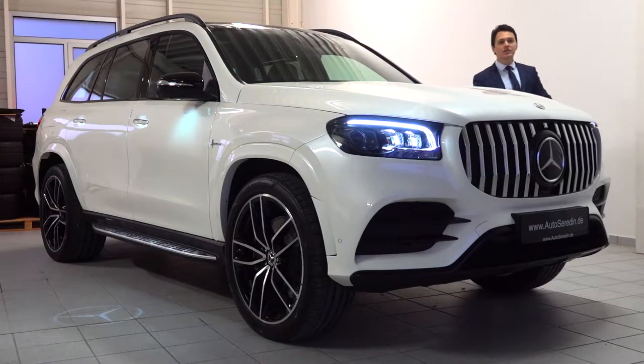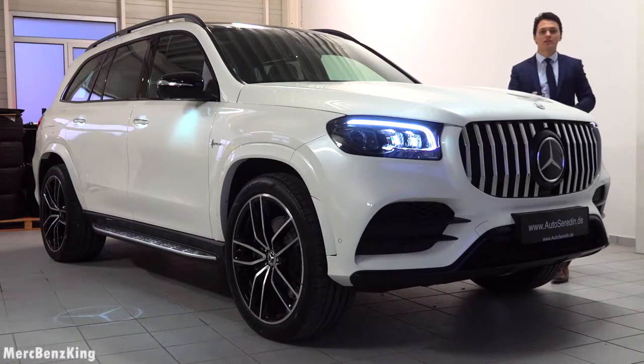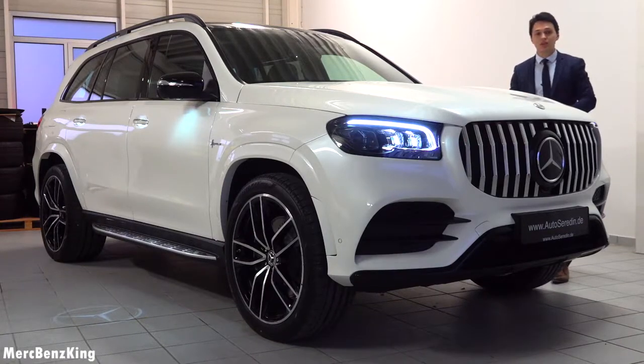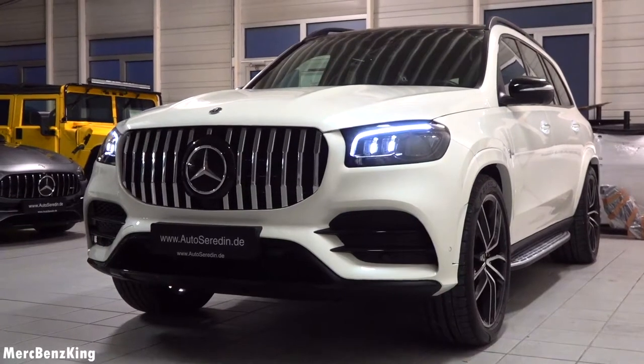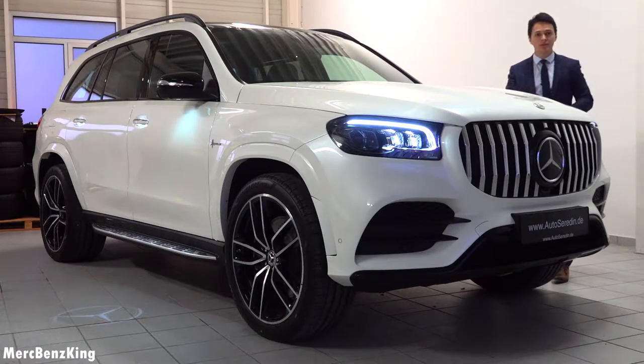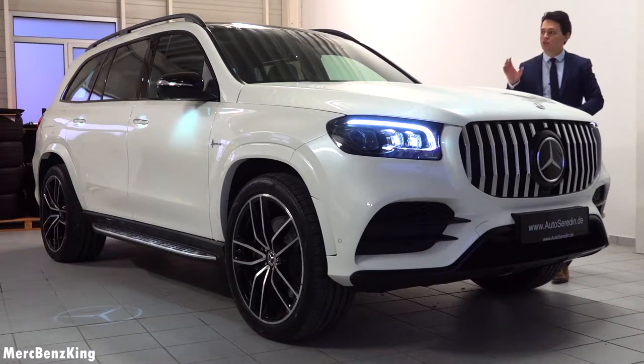Welcome to Merch Benz King. This is the Mercedes-Benz GLS, and in this video I will show you the complete exterior, interior, and also the quality, because it is a special Hofelin edition, customized by Auto Serredin.